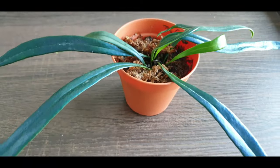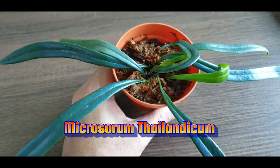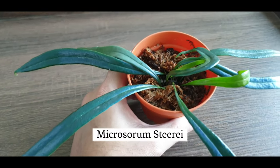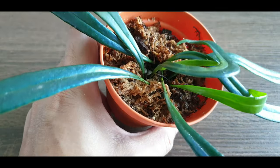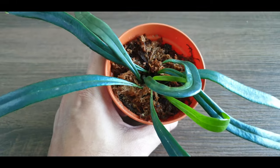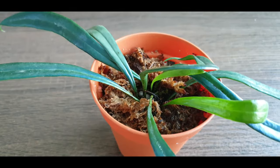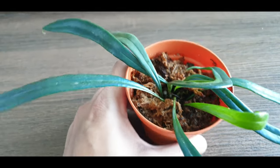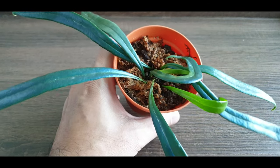The scientific name is Microsorum thailandicum, and sometimes I think it is also confused or mixed up with Microsorum sterile. I'm not sure whether it is the same plant, but there are a lot of arguments and disagreements over the ID — or it could be that 'sterile' is simply an older name.